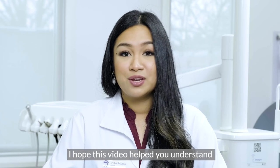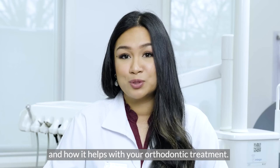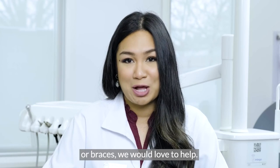I hope this video helped you understand what dental monitoring is and how it helps with your orthodontic treatment. If you are looking at straightening your smile with Invisalign or braces, we would love to help.